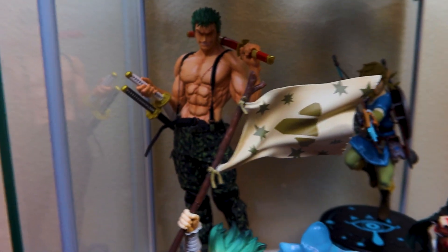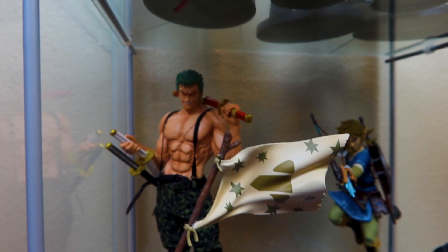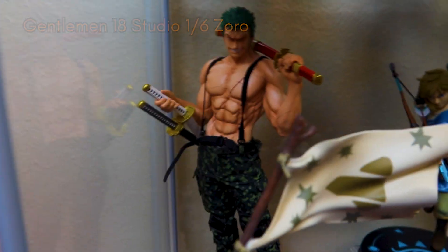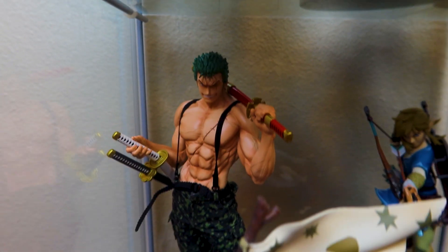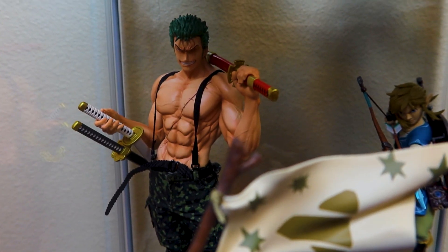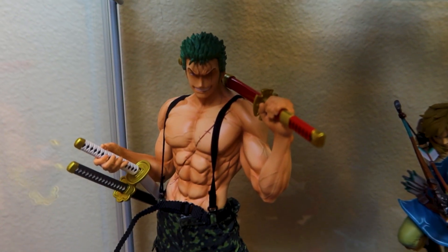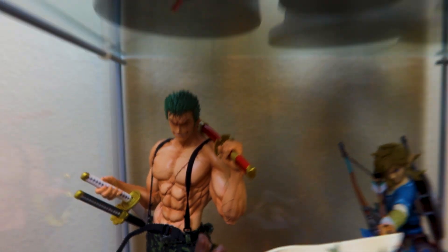I also have this like rated-R Zoro figure. Obviously I have him clothed, but he is one of the ones where you can take the clothes off and he would be naked. I got this for Christmas and I love him so much — he is a little bit large which is why he's down here since there's no room on the One Piece shelf. The detail is amazing on the base, the clothes, the abs, the scar, the face — everything. They did my king justice.